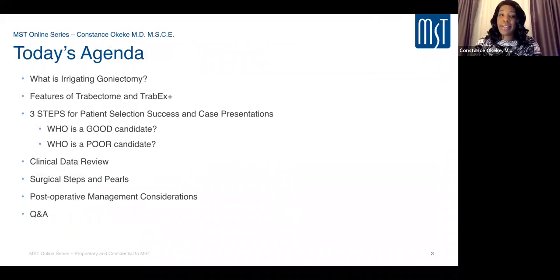Today we're going to talk about what irrigating goniectomy is, and the features specifically of Trabectome, TribX, and TribX Plus, and how they differ from other MIGS procedures. We'll also talk about patient selection, who are good candidates and who to avoid, then cover clinical data supporting efficacy and safety, surgical steps with videos of pearls and techniques, and post-operative management considerations. I'm excited about the Q&A session as well.